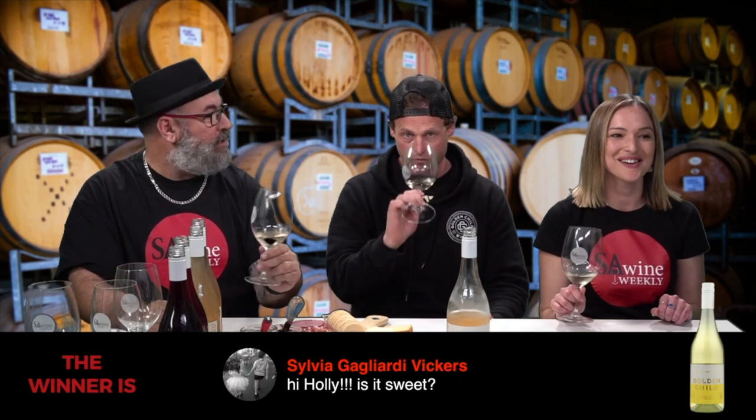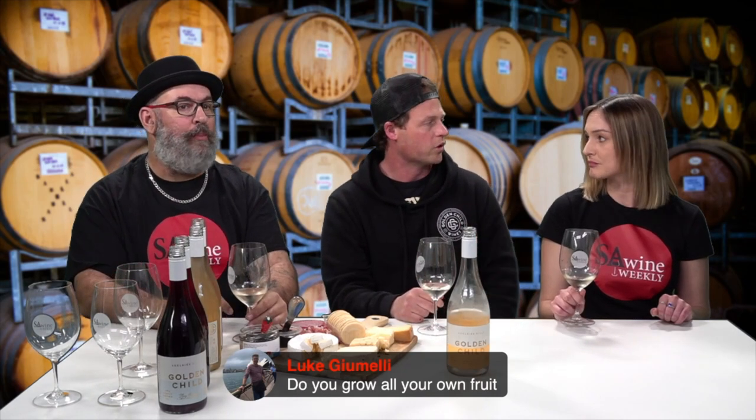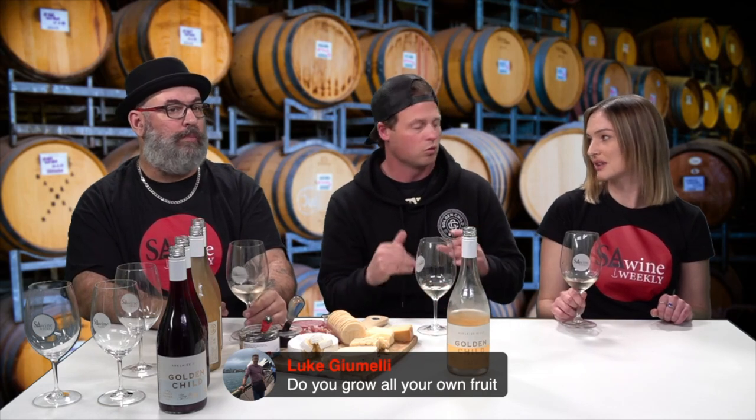Sylvia asks: 'Is it sweet?' No. A conventional Sauvignon Blanc would physically have residual sugar — they stop fermentation before the sugar's fermented out. We ferment dry. So any sweetness you're tasting is fruit sweetness, not physically sugar sweetness.